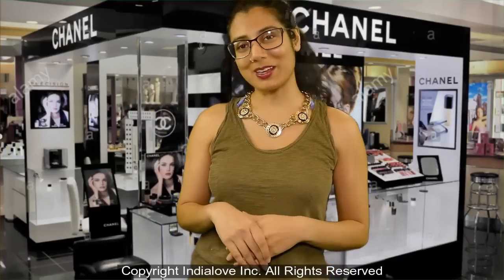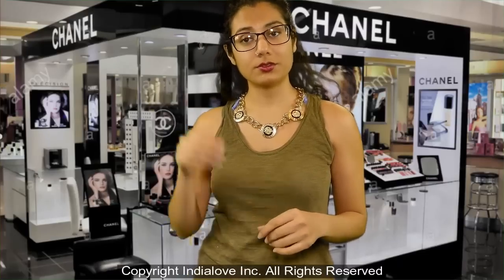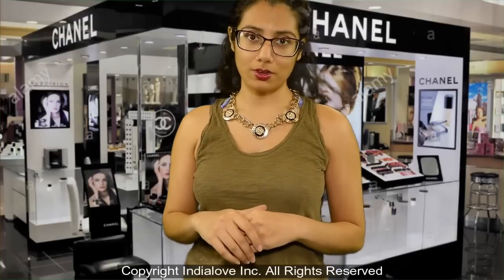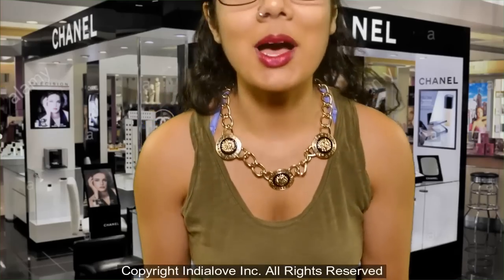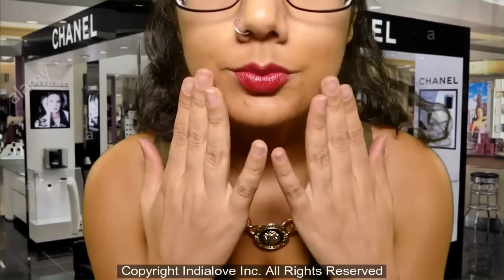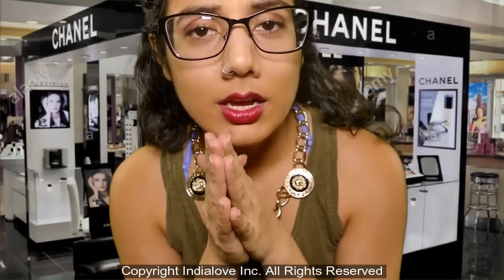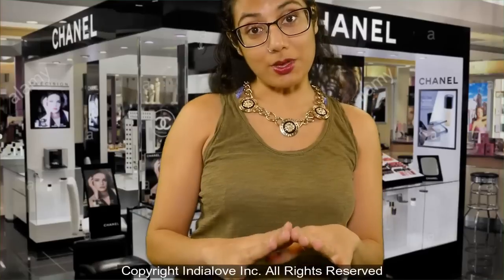Welcome to the makeup counter! How can I help you? I just have to say that today I am wearing a Wet and Wild lipstick. It's pretty nice on the lips.